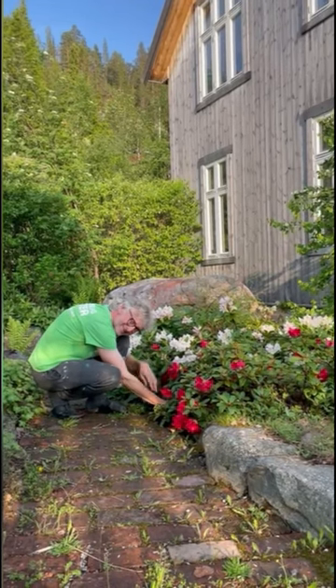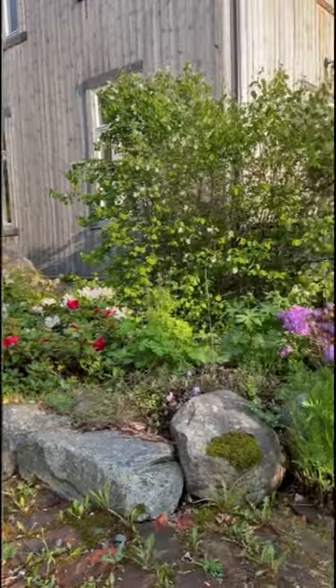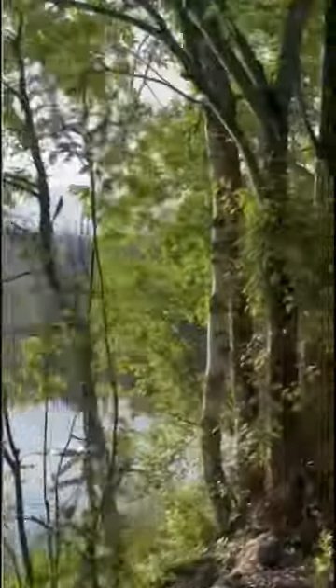Hi everyone and welcome to The Pajama Gardeners. These are our 60-second updates from our garden that we post several times a week. Today we're going to give you a quick tour of two parts of the garden.